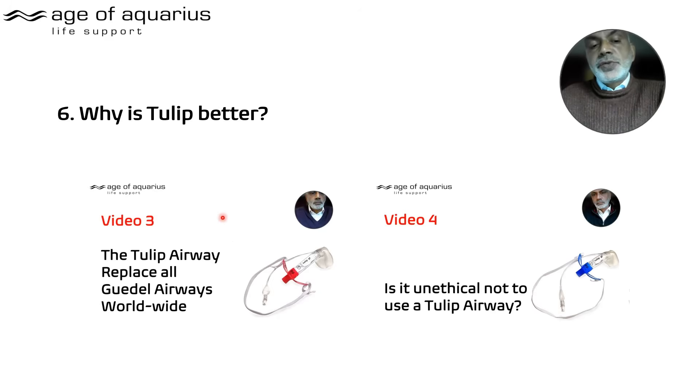Video three goes through all the details and statistics that are quite convincing as to why it's better, and video four goes even further — demonstrating that the figures are so good that perhaps we should be using the Tulip in place of a Guedel mask at the very least.